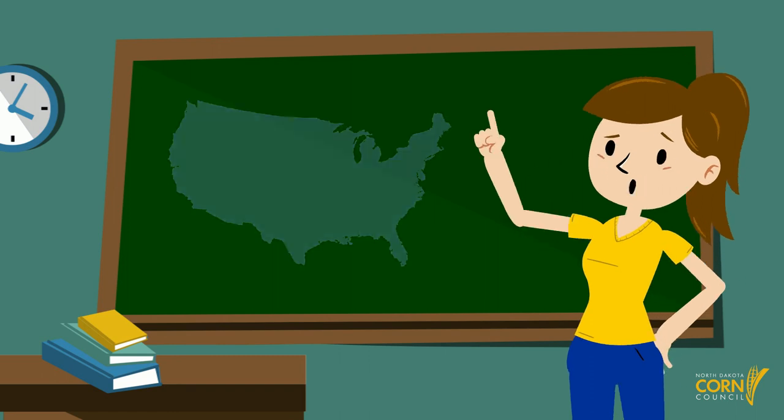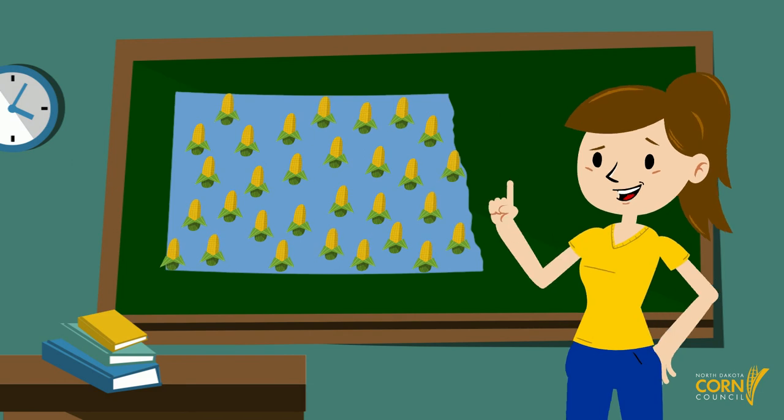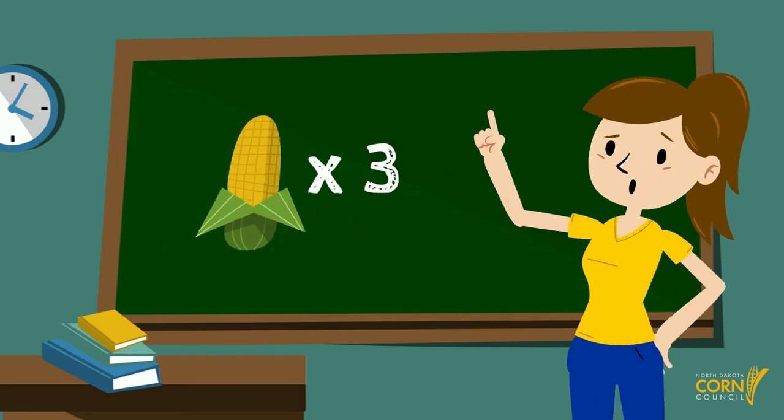Corn is grown all over the United States and all over North Dakota. There are three types of corn grown here and I bet you'll recognize them. Let's take a closer look.